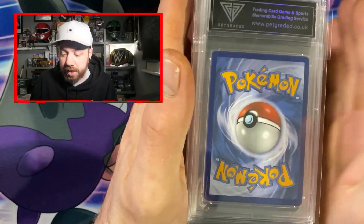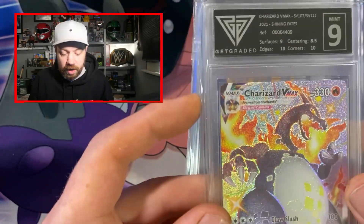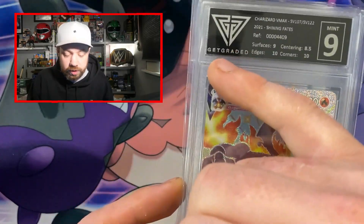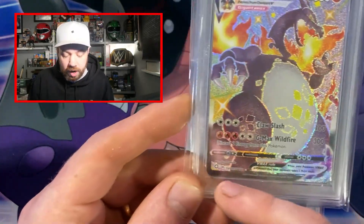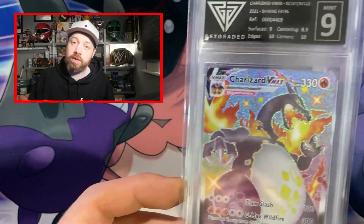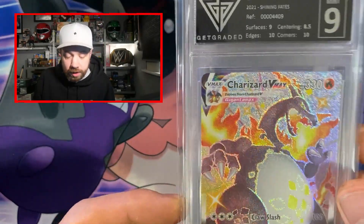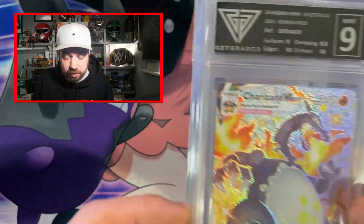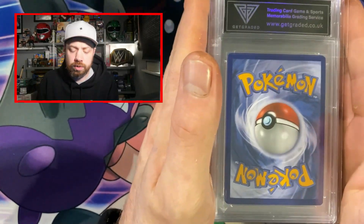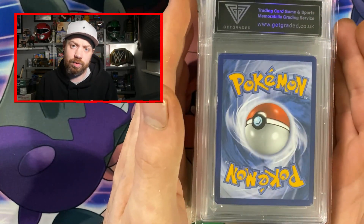They've got new slabs which I'm quite excited about. We have got an old slab here to compare. I can already tell that the new slabs are clear and these old ones are frosted. I haven't heard anything about the labels changing. Do you prefer the frosted look or the clear look? I like both I guess. When we hit that giveaway slab I'll let you know, and then we can stick around to the end of the video to see how to enter the giveaway.